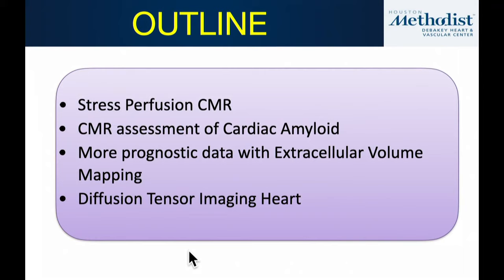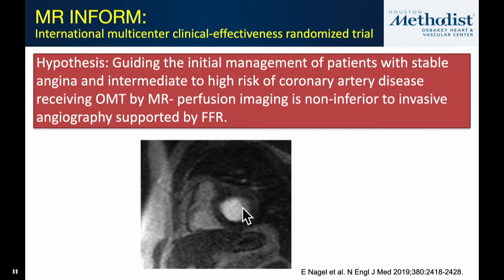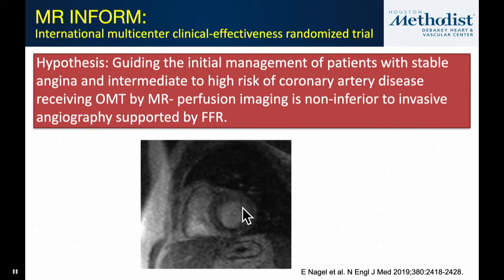I think we've seen significant advances in imaging over the last year. I'm going to highlight a few recent publications. I'll talk about stress perfusion CMR, some recent data on CMR for cardiac amyloid, additional prognostic data with extracellular volume mapping, and then a newer technique most of us may not be familiar with — diffusion tensor imaging of the heart.